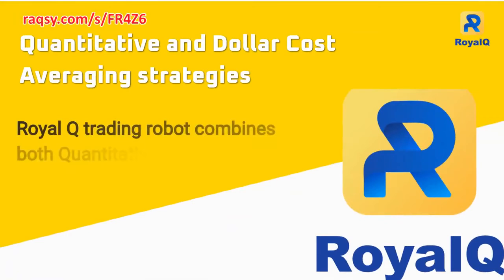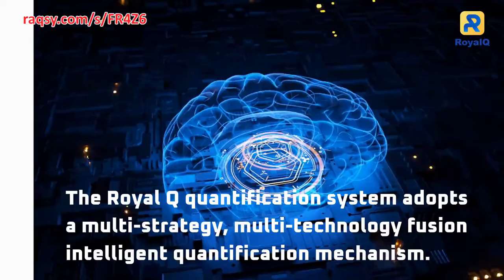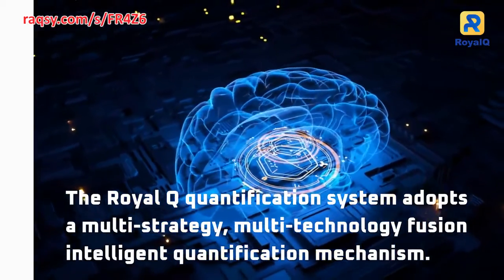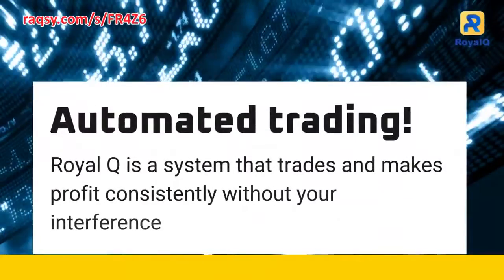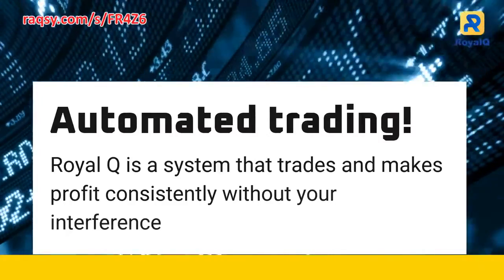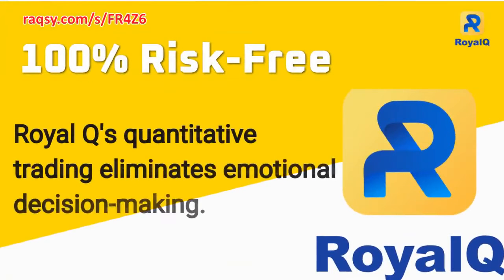RoyalQ Trading Robot combines both quantitative and dollar-cost averaging strategies. The RoyalQ Quantification System adopts a multi-strategy, multi-technology fusion intelligent quantification mechanism. RoyalQ is a system that trades and makes profit consistently without your interference. The advantage of quantitative trading is that it allows for optimal use of available data and eliminates the emotional decision-making that can occur during trading.